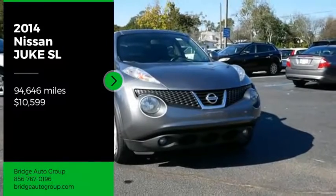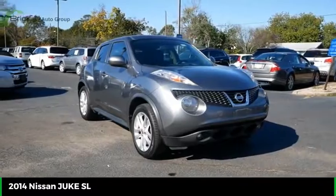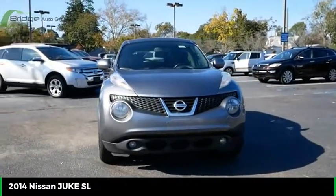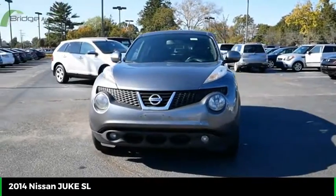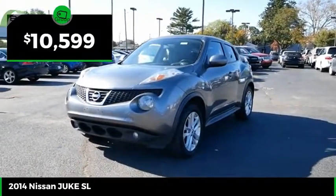Come test drive the 2014 Juke. The Juke is an adaptable and intelligent ride where handling meets turbocharged performance. This unique sporty compact crossover fits your personal style perfectly and is priced below $15,000.